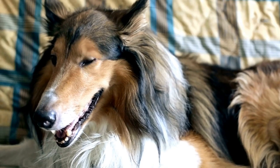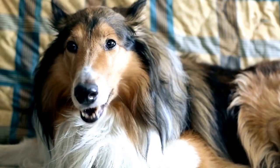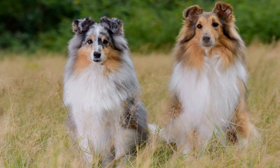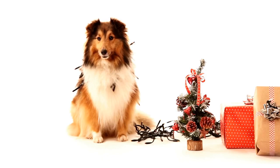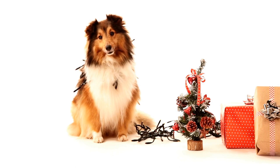Six: keep your Sheltie active. Shelties are active dogs that require regular exercise. Even when you're away from home, it's crucial to provide them with opportunities to burn off their energy. Take them for regular walks, hikes, or runs in pet-friendly areas. Engage them in mentally stimulating activities, such as puzzle toys or scent games.